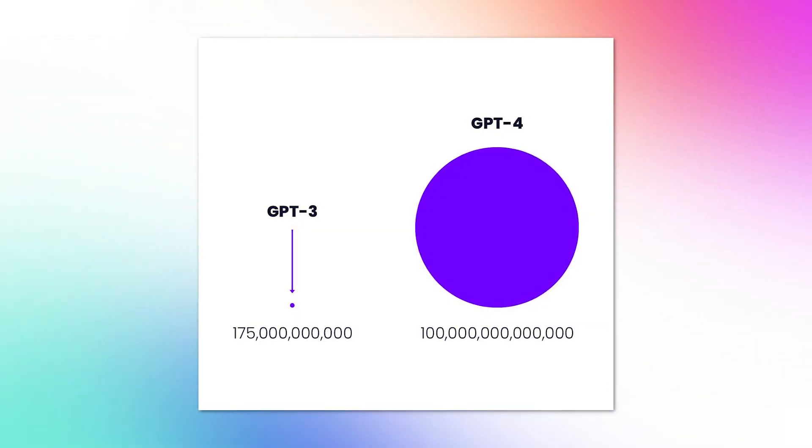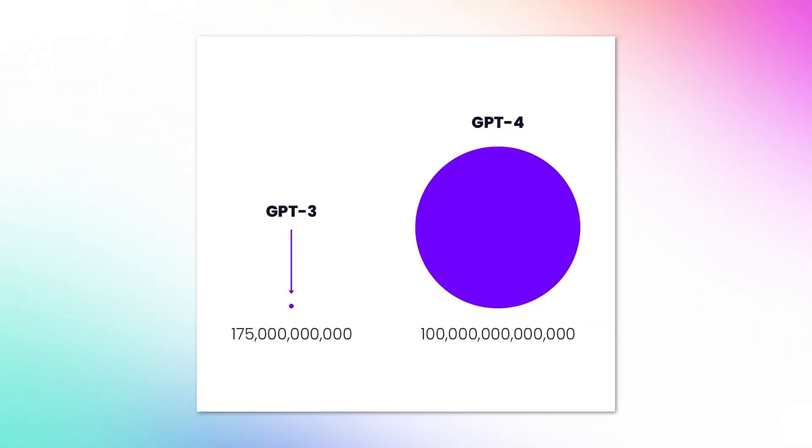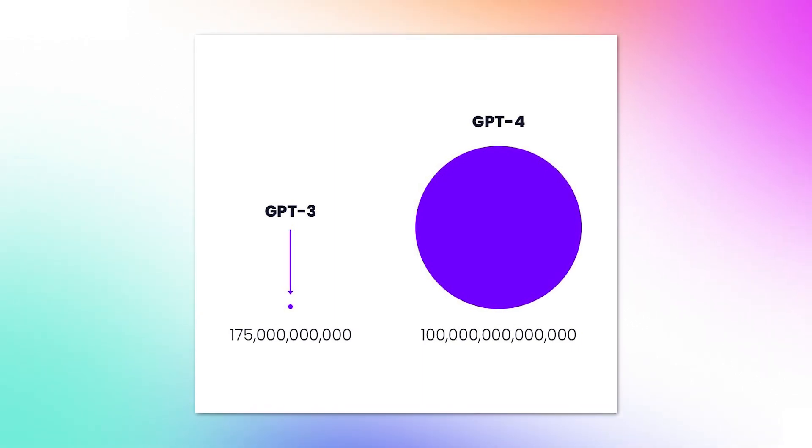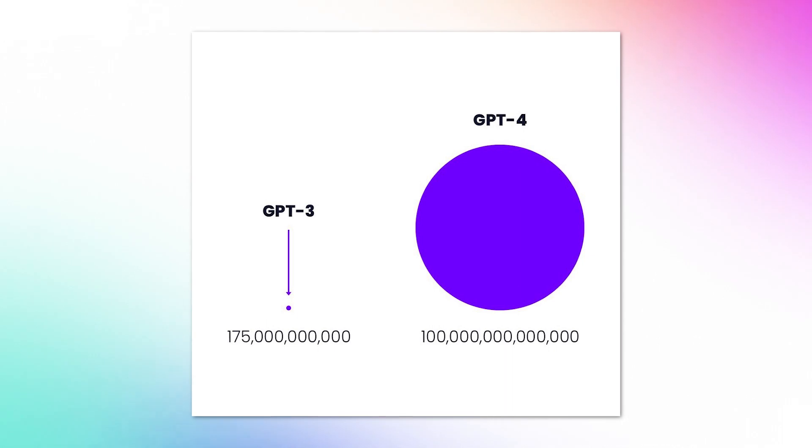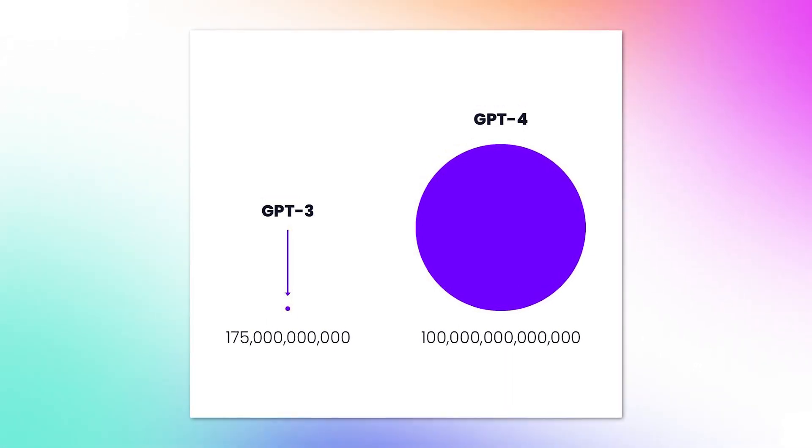ChatGPT is based off of GPT-3, which is the AI learning model. That was released in 2022 and was trained on data that stopped in 2021. This intelligent model was built off of 175 billion data points. Now here's where it gets really interesting — GPT-4 is coming out at some point in 2023, and this model was not trained on 175 billion parameters. It was trained on 100 trillion. So imagine how much more powerful the next iteration of this learning model will be.